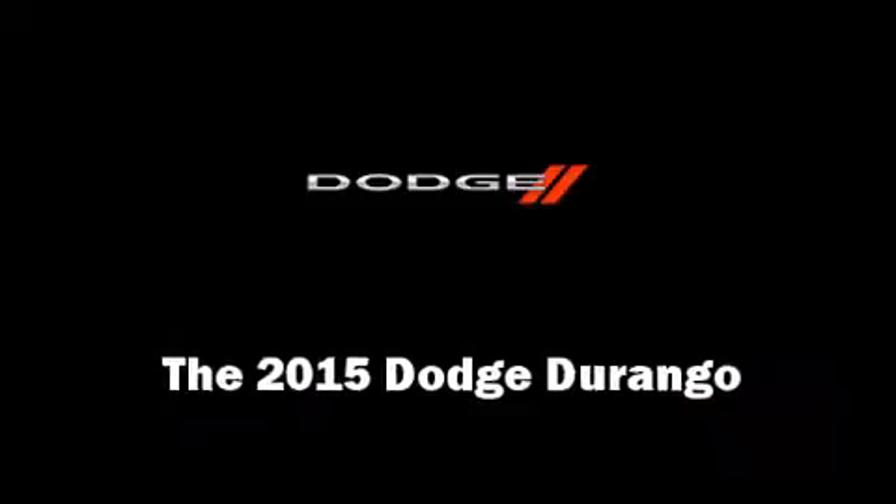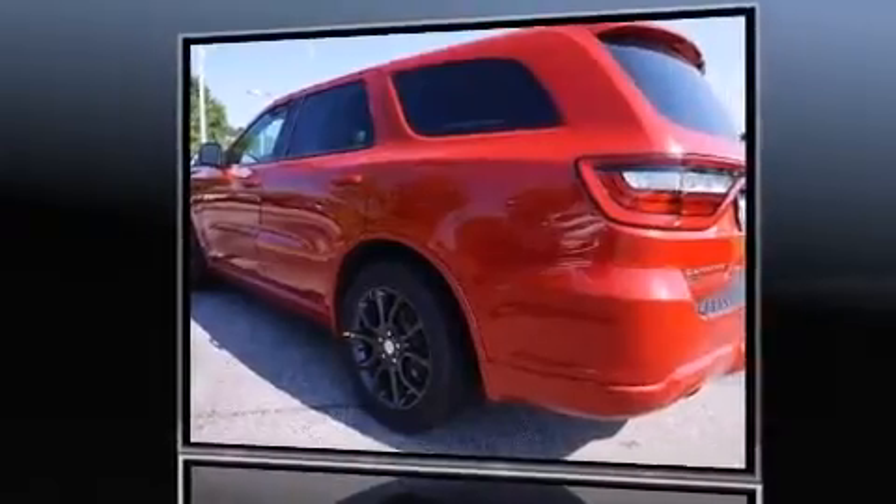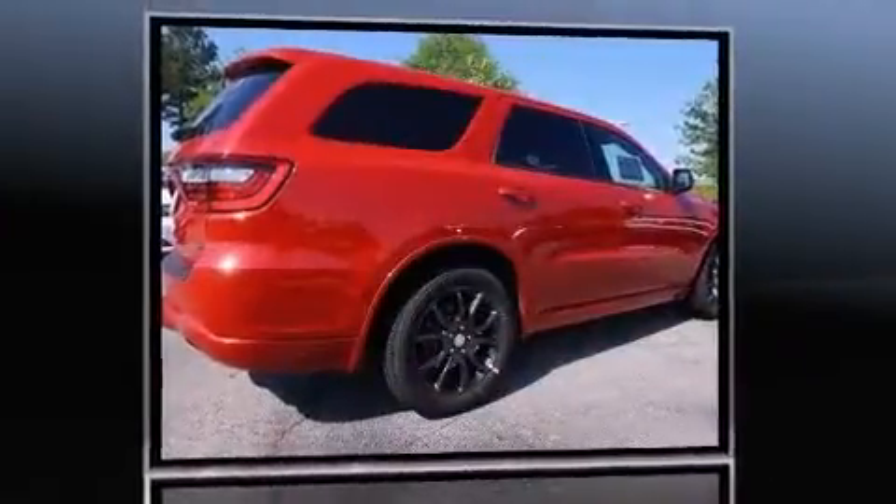Take command of the road in the 2015 Dodge Durango. It features an automatic transmission, rear-wheel drive, and a powerful eight-cylinder engine.